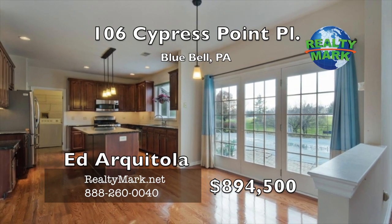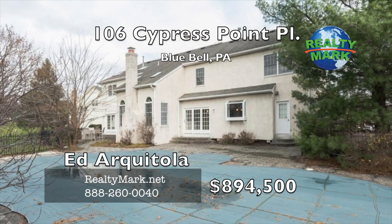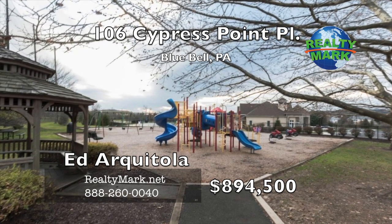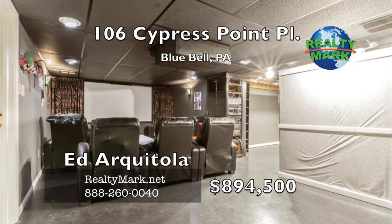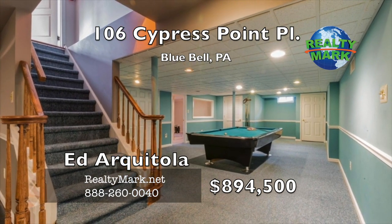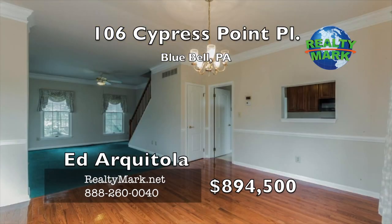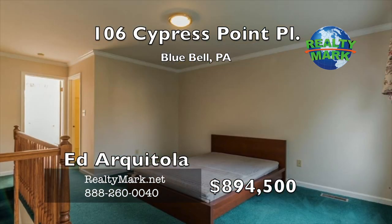Perfect for both formal and informal entertaining with extensive crown molding. Two-story great room with a fireplace exits to an EP Henry paver patio leading to the in-ground pool and spa area overlooking the 17th fairway. Fabulous master bedroom suite with whirlpool tub, stall shower and huge walk-in closet. The fully finished basement — not included in the square footage — has a home movie theater, regulation-size billiard table, music room and full bathroom. Three-zone HVAC systems, water heaters, 200-amp electrical service panel and operational sump pump and pit. Call Ed Architola for more details.